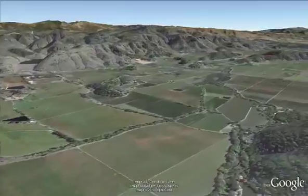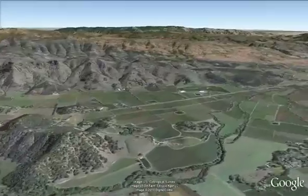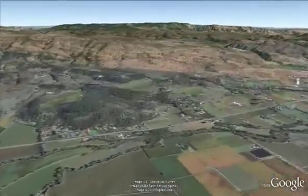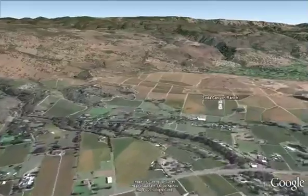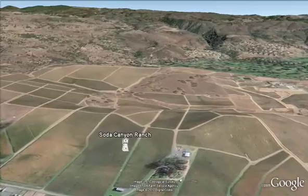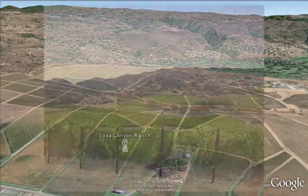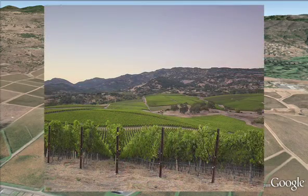We're now traveling about 14 miles south to our Soda Canyon Ranch. This 113-acre vineyard was acquired by Silver Oak in 1999. It features selected French clones of Cabernet Sauvignon, Cabernet Franc, Petit Verdot, and Merlot on deep volcanic soils and rolling hills.